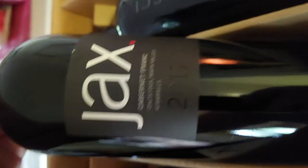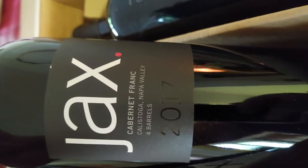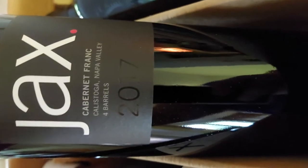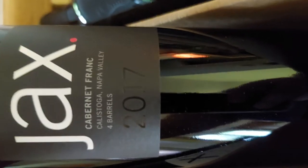The next one is a Jack's Cabernet Franc, which I've never tried — should be interesting. Four barrels from Calistoga, Napa Valley, 2017.